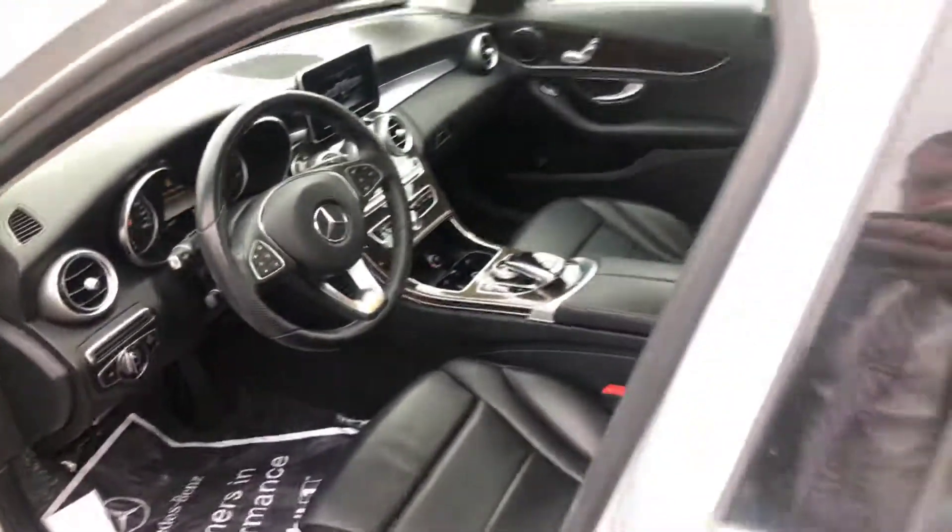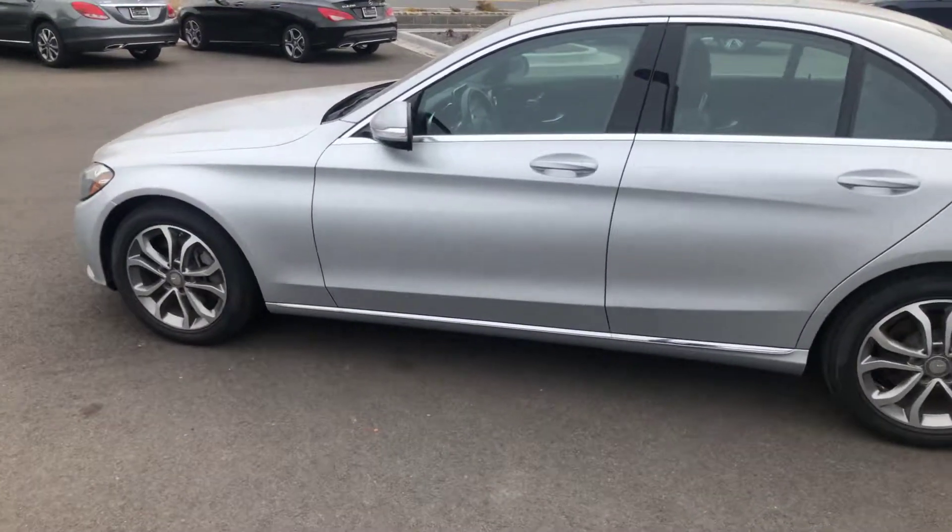All right Stacey. I'm looking forward to talking to you soon about this beautiful C300.